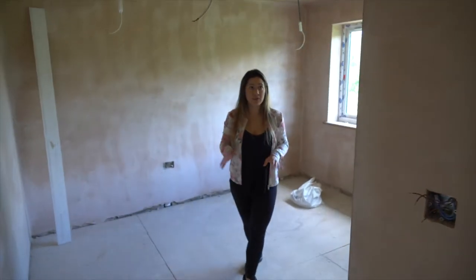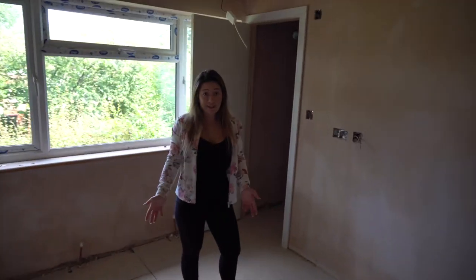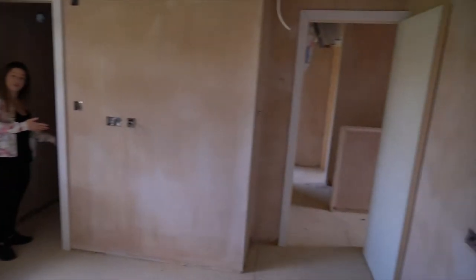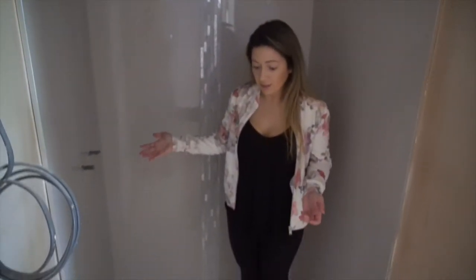This bedroom we have altered a little bit. There was a big cupboard which we brought out to create the en suite — it's a really great size room with a full-size en suite. It's an 1,100 wide shower, so a really great size.